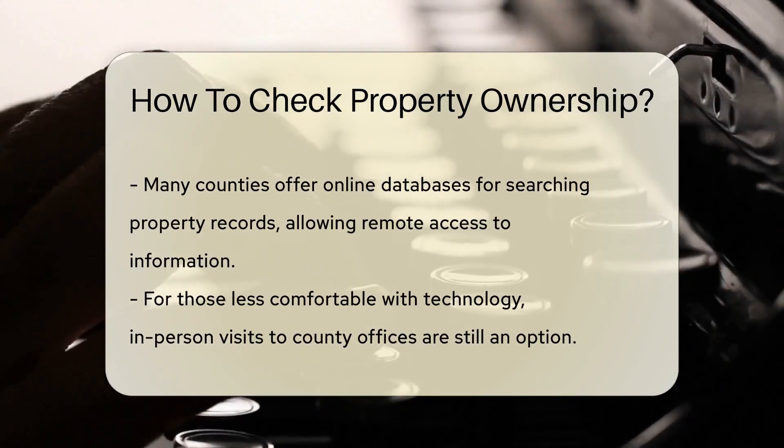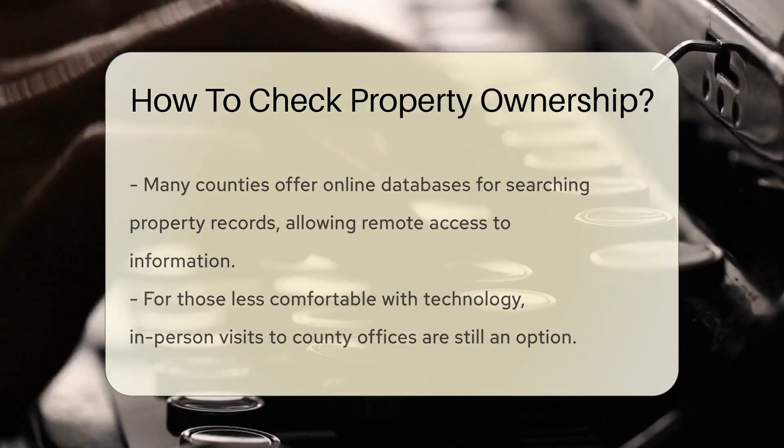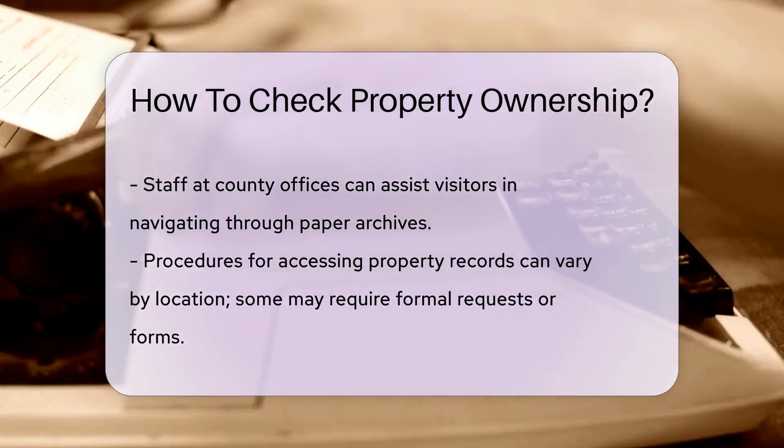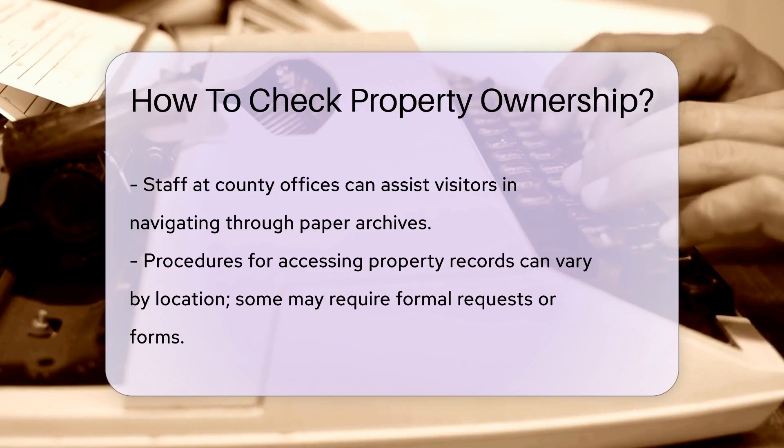Some counties have migrated to the digital world. They offer online databases where you can search property records from the comfort of your home. Just type in the address and voila.